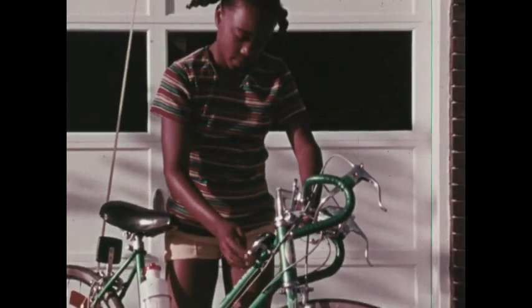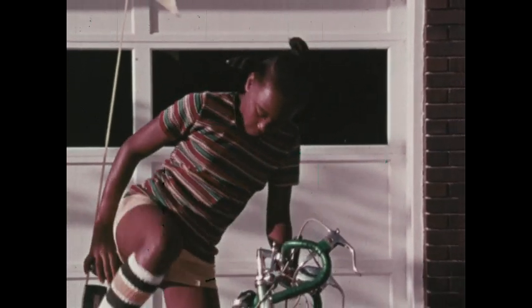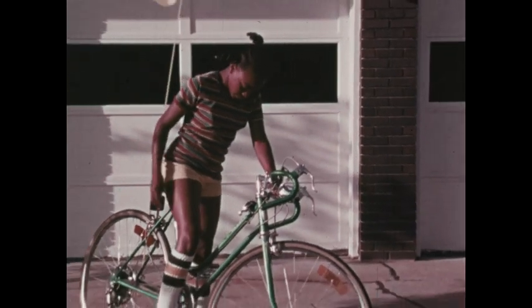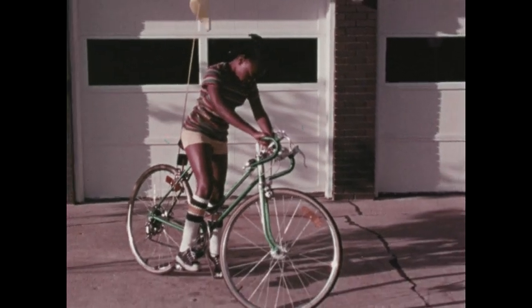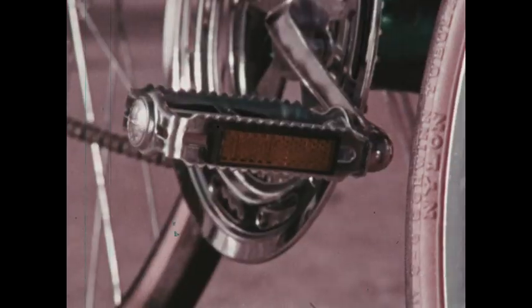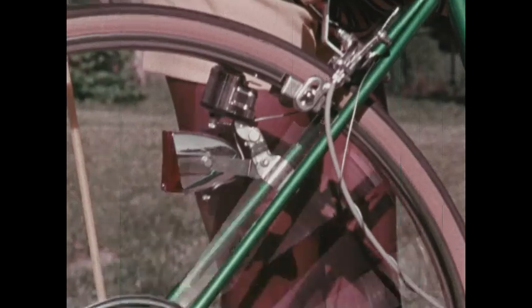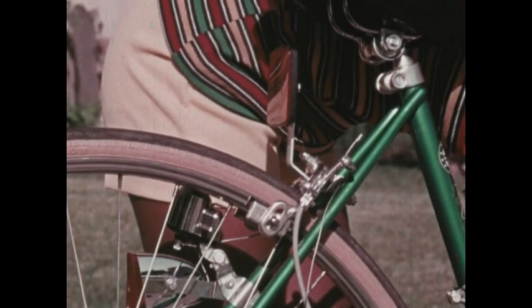Before you set out on a bicycle trip, be sure that your bicycle is in good shape. Of course, it has to be the right size bicycle and be adjusted to fit you. It also has to be outfitted with all the safety equipment required in your state and community. A last-minute safety check won't take too much time, and the time it does take is well worth it.